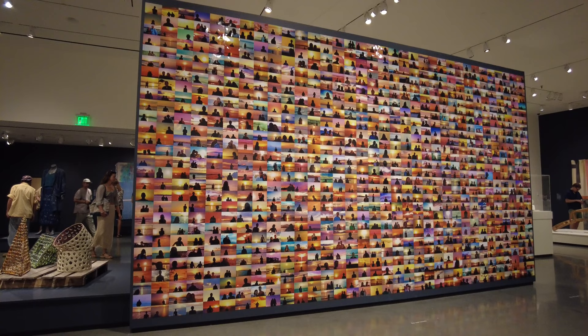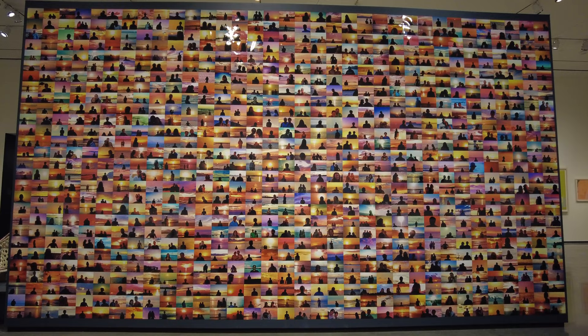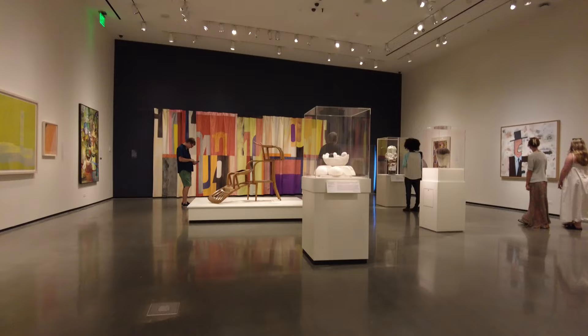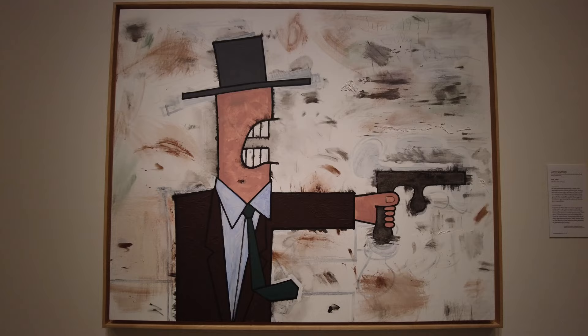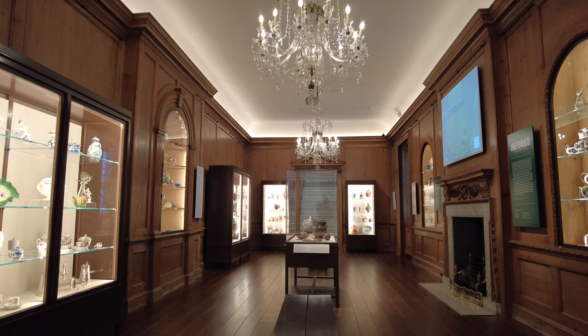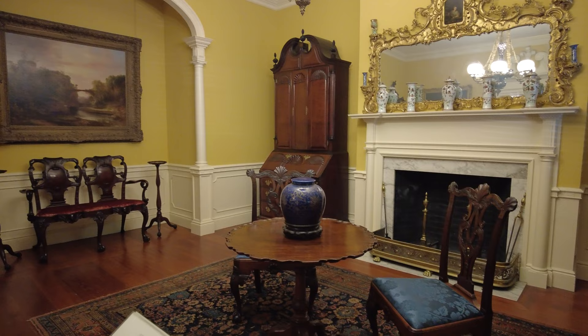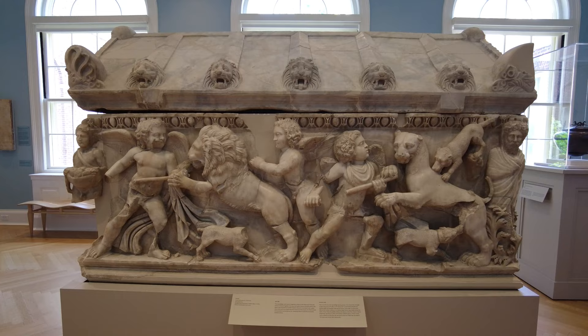I personally love this contrast and I think it's what makes this museum so special. Some notable highlights include works by renowned artists such as Monet, Degas, and Picasso, as well as objects from ancient Egyptian, Greek, and Roman civilizations. The museum also features impressive examples of Asian art, European decorative arts, and American paintings. The museum has free entry on Sundays and I would recommend spending at least two hours here.